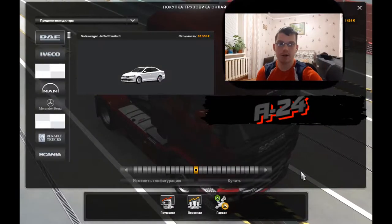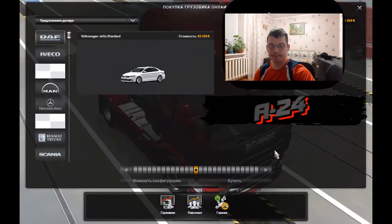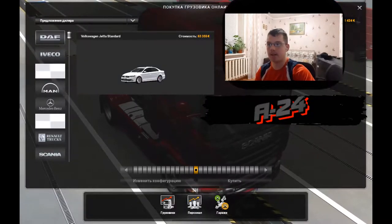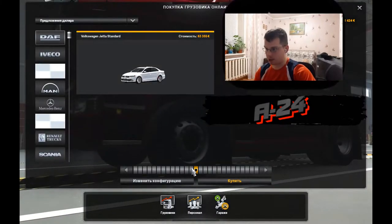Привет, с вами канал 24. Сегодня очередной обзор мода, который называется у нас Volkswagen Jetta под версию 1.38. Давайте смотреть, что это за автомобиль и как он себя покажет.